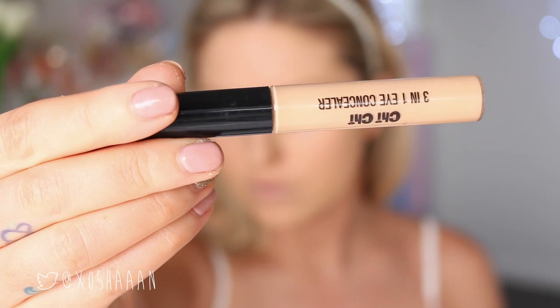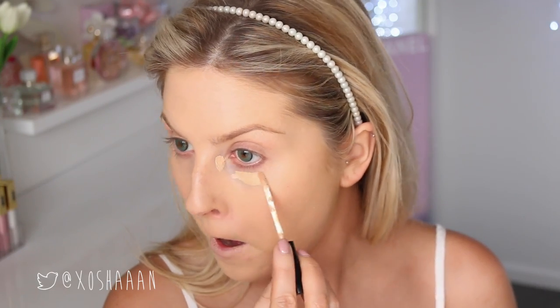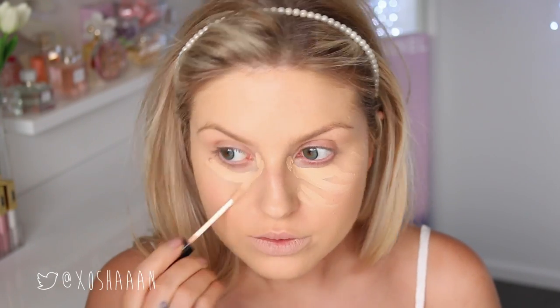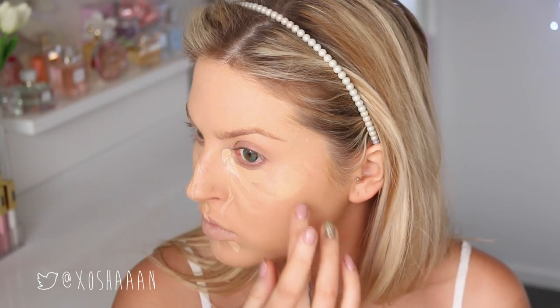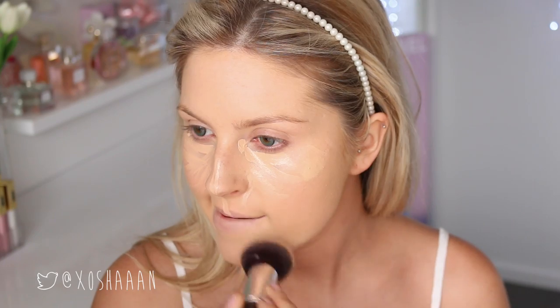The concealer I used was the Chi Chi three-in-one — it's really brightening, so I just put that underneath my eyes in a triangular shape to really highlight my face. I also put a little bit down the center of my nose and above my lip, just everywhere I wanted to brighten. Then I use the Kevin Aucoin SX 06 skin enhancer because it's fuller coverage, so I put that on any scarring and pimples.